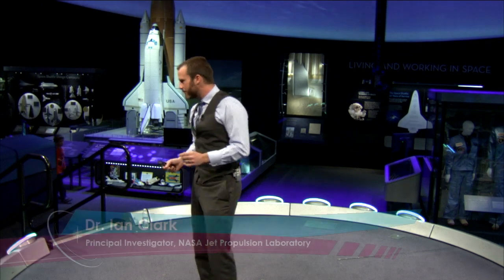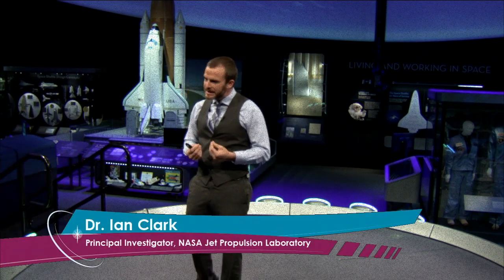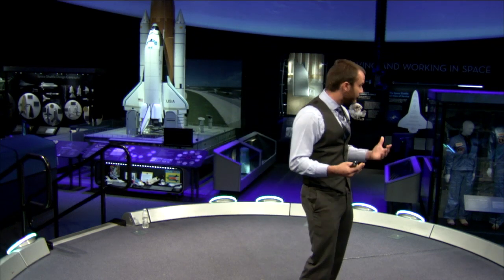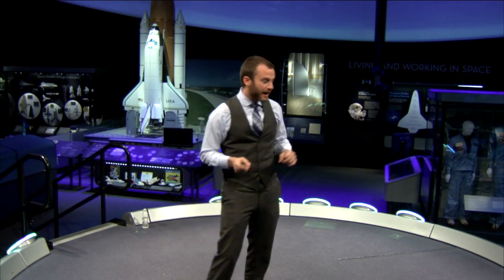Mars, of all the planets in the solar system, is probably one of the very toughest to land on. The atmosphere is extremely thin, which means the ability to generate drag — to slow our vehicle down as it's entering the atmosphere — is mitigated. There's just not much atmosphere to fight against the vehicle to help slow us down. So typically we need very large structures. The question is: how do we land today?